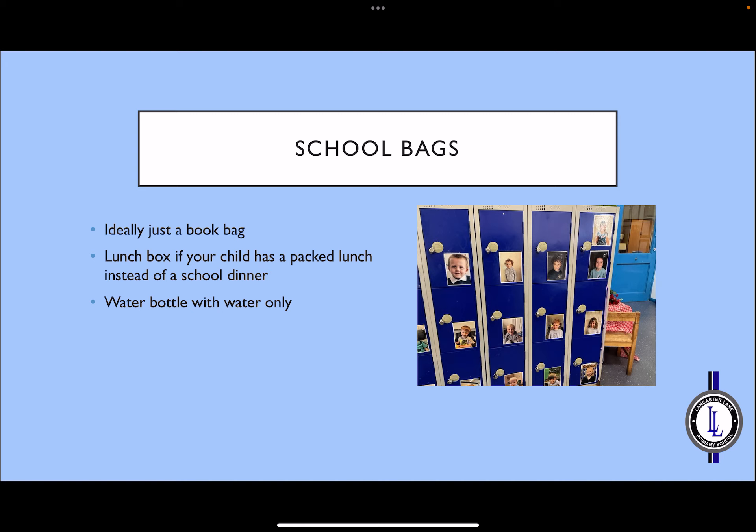Anything your child brings from home will be kept in their own locker. Therefore, bags should ideally be quite small — just enough to fit a bag and perhaps a lunchbox if your child has a packed lunch rather than a school dinner. It's really important that they bring in a water bottle each day in case they get thirsty, and it should only contain water.